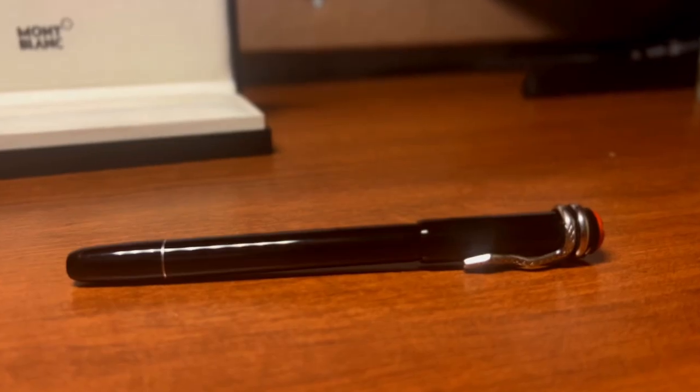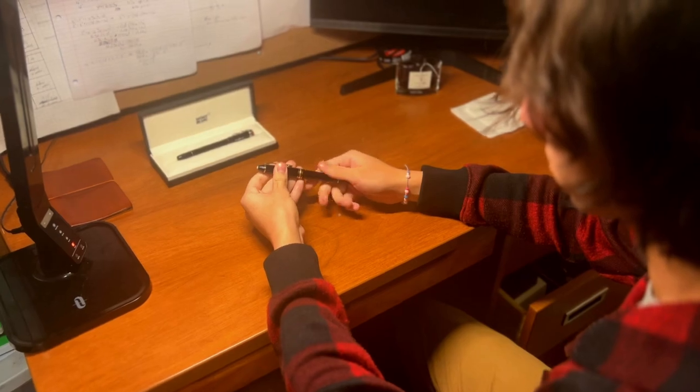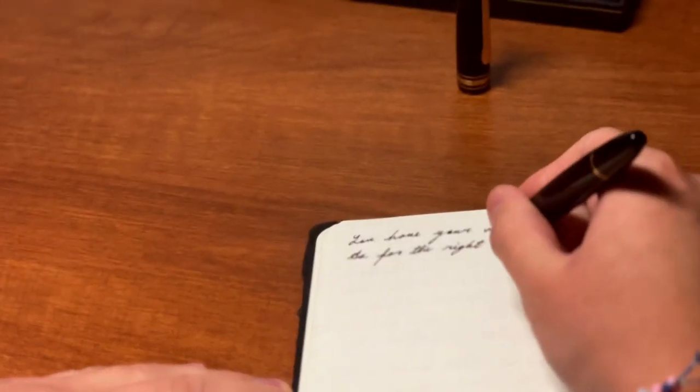Once I got into high school and I finally started making my own money, I was able to start getting myself more pens. I got myself more Pilot pens and eventually I got this one pen called a Pilot Vanishing Point, which was the first gold-nibbed pen I ever owned — a nib is the tip of the pen — and it was just the best pen I'd ever used in my entire life. I adored it.